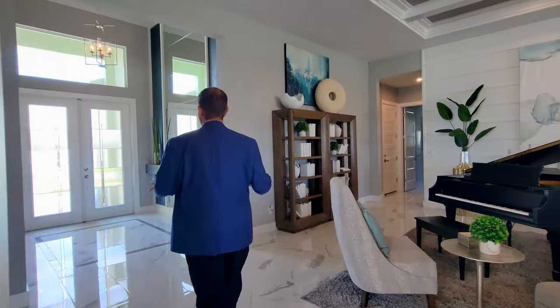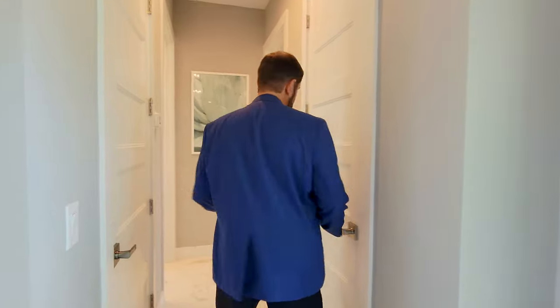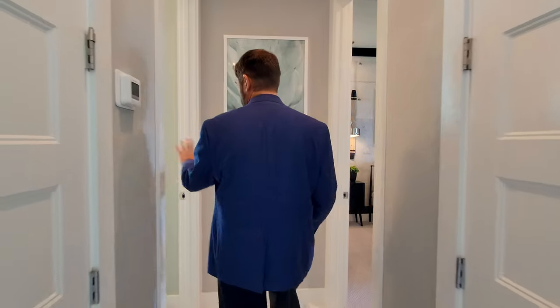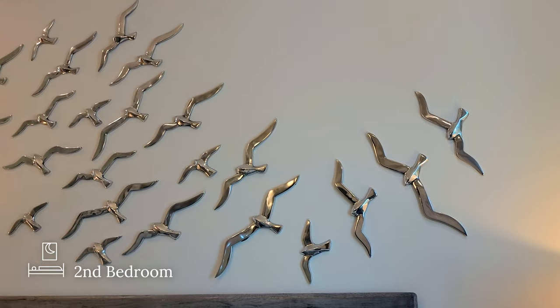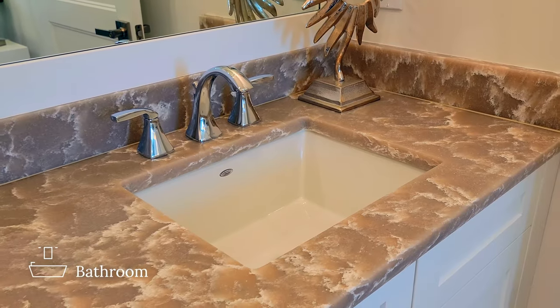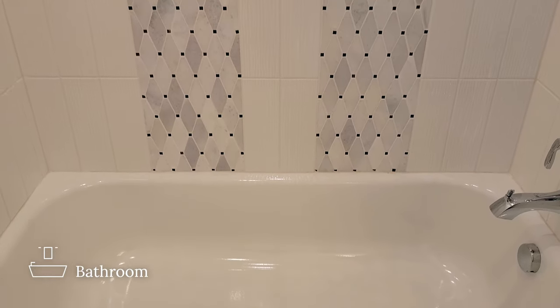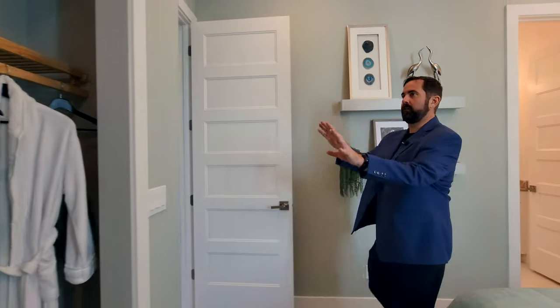Now let's show you the two en suites at the front of the house. Past the living room and the front entryway, we go left. There's a door for the air handler and a coat closet just inside. In bedroom two, we have plush carpet, a bed, a couple of end tables, a side window, and seagull decorations across the headboard. The en suite bathroom has white cabinets, a beautiful countertop, a sink, a framed mirror going all the way up, a light fixture, and a toilet. Next to that is a tub with tile going up to the ceiling and a decorative tile accent. Back in the bedroom there are a couple of floating shelves and a closet.